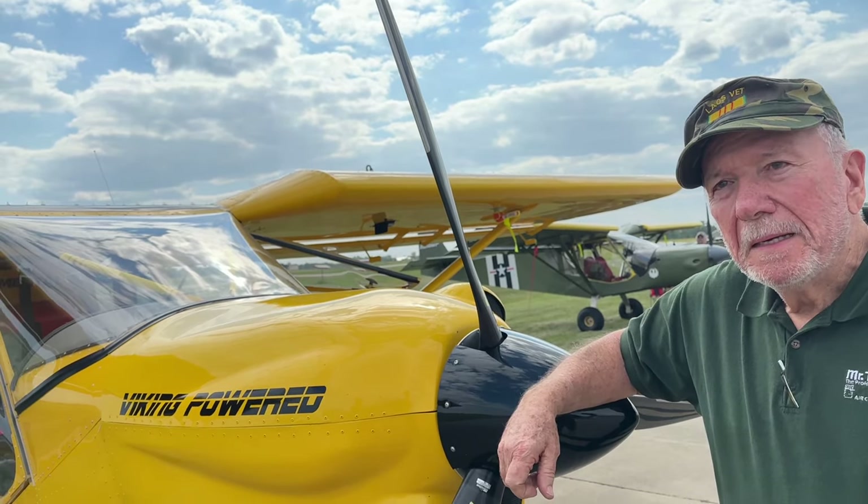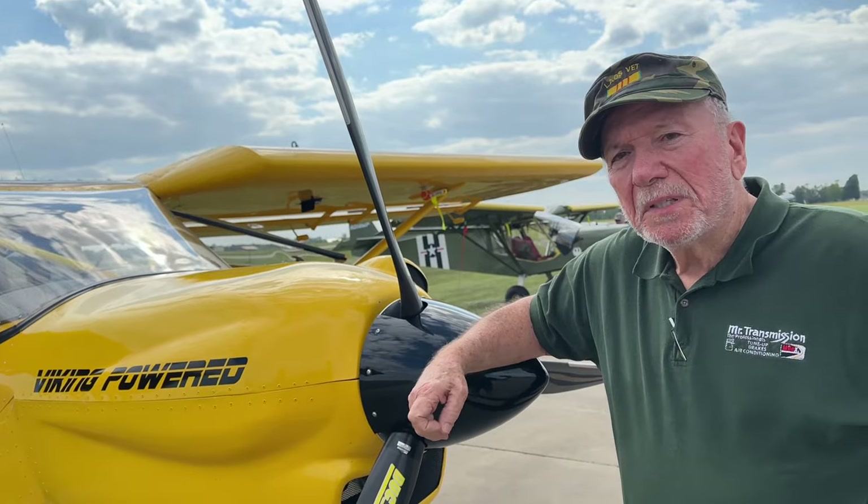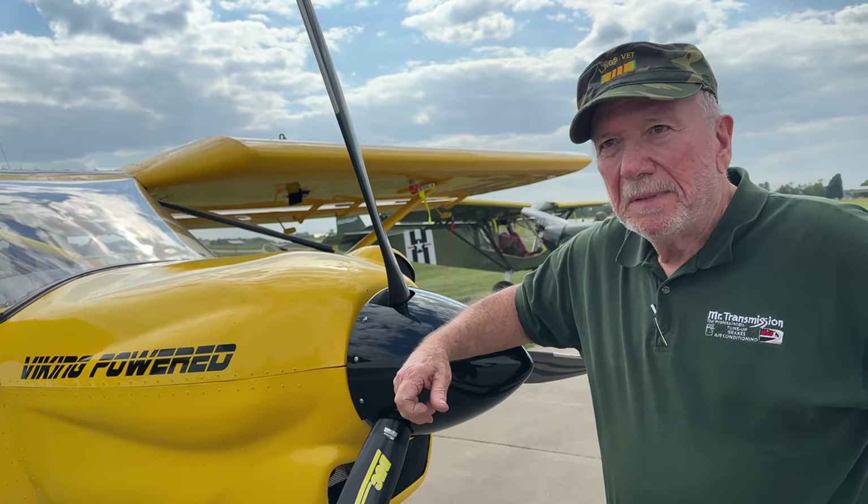And what kind of planes have you had? I've had 152s, Warriors, PH-2160, and PH-2180. So you're not new to aviation? No, since 77.